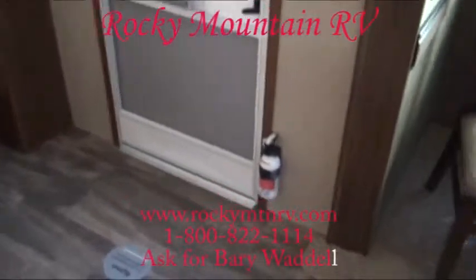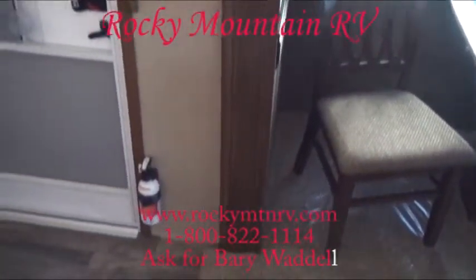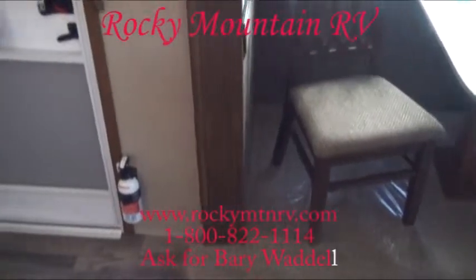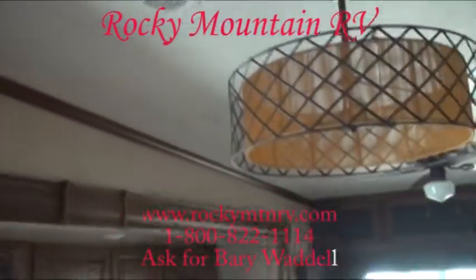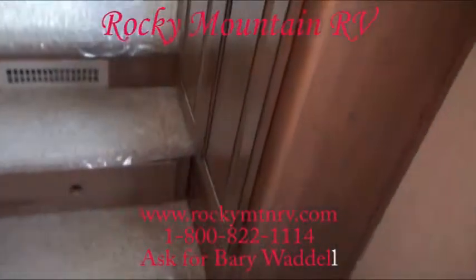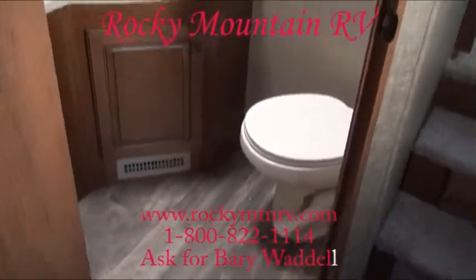Beautiful, beautiful coach. Just like all the other Bighorns — solid wood trim around the doors, around the slides. LED lighting is recessed. Frameless windows. The gray exterior front cap. This unit is very unique because it has not one but two bathrooms.